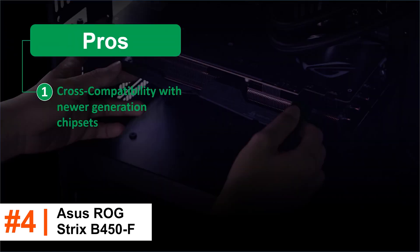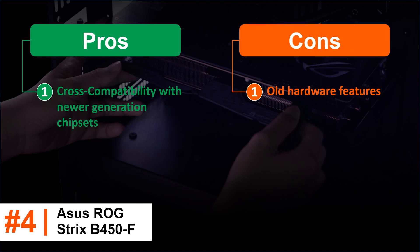Pros: Cross compatibility with newer generation chipsets. Cons: Old hardware features.